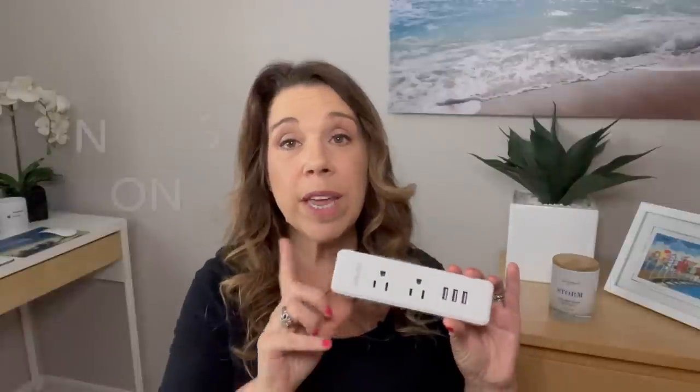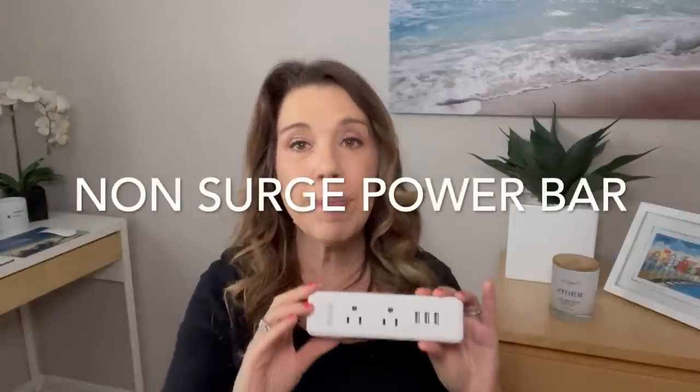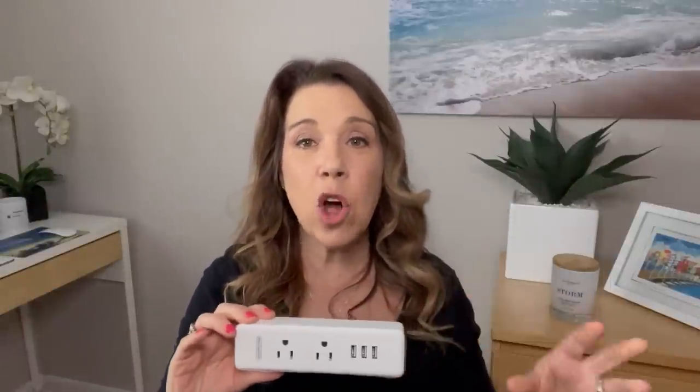Getting into cruise essentials for your cruise cabin: you'll want to bring a cruise-approved, non-surge-protected power bar. This is very important when you're on a cruise ship, and of course you want to make sure you have USB outlets to charge all your different devices and your electric plugs as well.